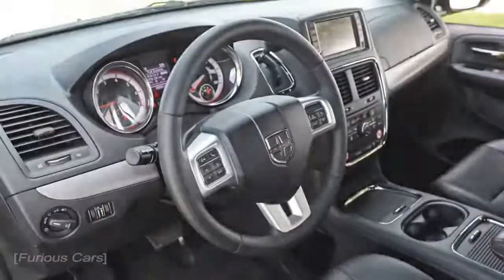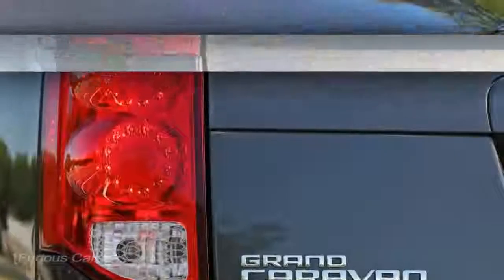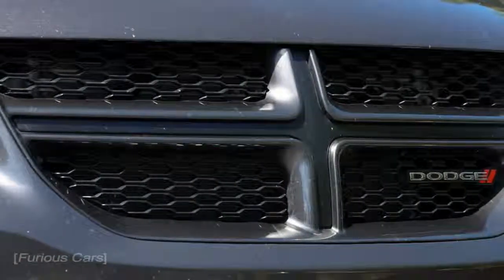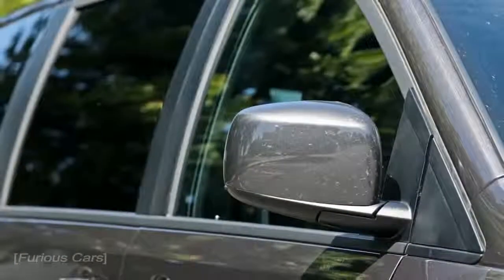2018 Dodge Grand Caravan: the minivan that started it all gets another year's reprieve. Reluctant to say goodbye to its family-hauling icon, Dodge has decided to continue offering the Grand Caravan for 2018, even though it is badly outclassed by both its rivals and its corporate sibling, the Chrysler Pacifica.